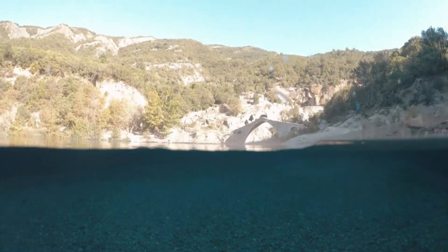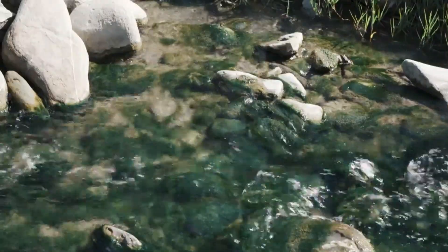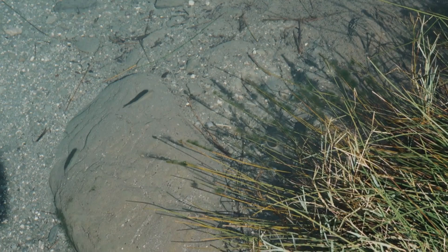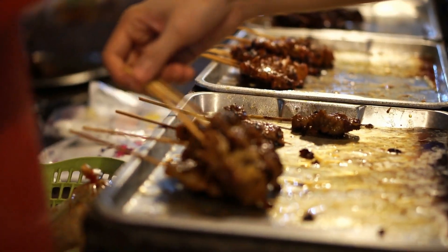The surrounding area is also filled with natural beauty and cultural attractions. Visitors can explore the nearby National Park of Valbona, which is home to many scenic hiking trails, and enjoy the local cuisine in the nearby village of Benja.